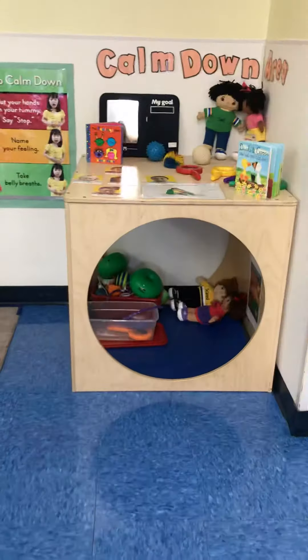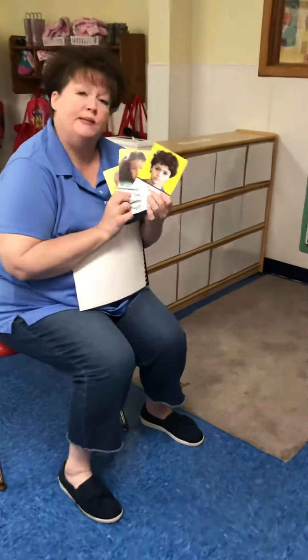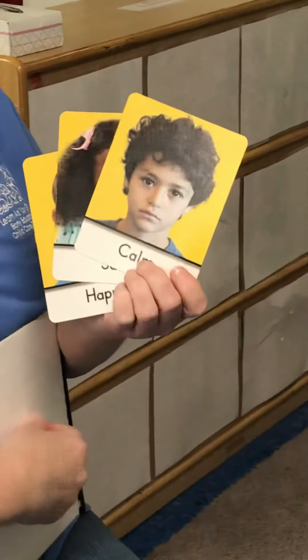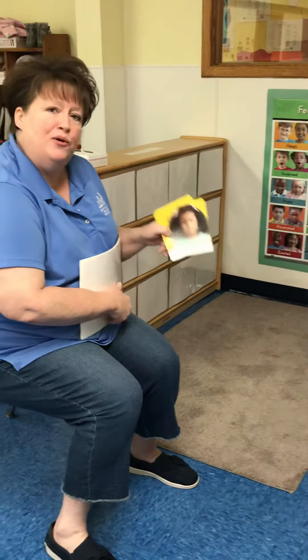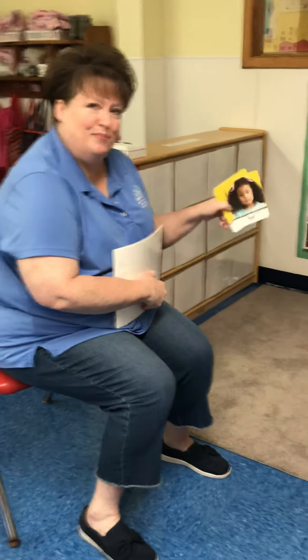Parents, we also use these emotion cards that we will be sending home to you throughout the year. So if you notice your child feeling a certain way, you may want to get a few of them out and ask them, are you feeling sad right now? Are you feeling happy right now? Describe that emotion so we can help them through the day — sometimes they just need to talk about things. Thank you, and if you have any questions, call us. Bye!